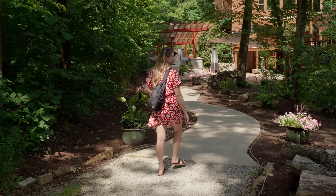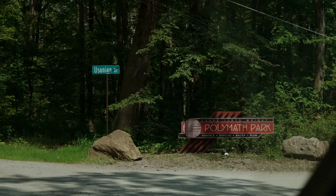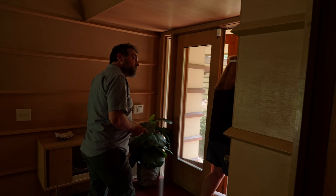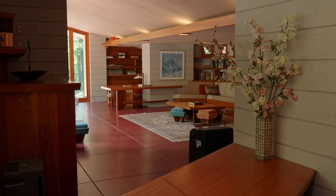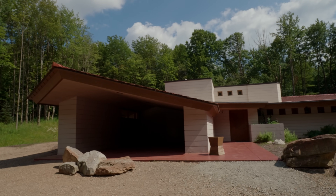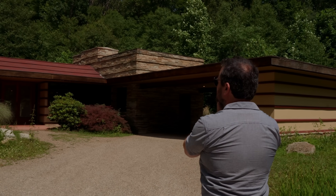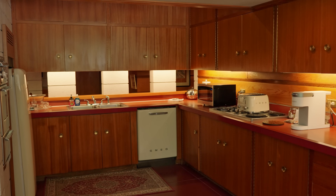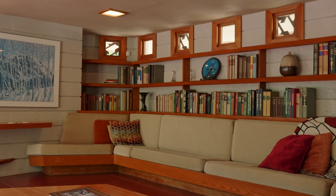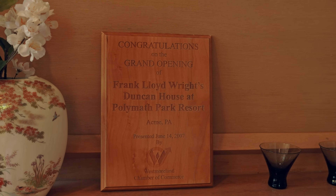As luck would have it, we discovered even more Frank Lloyd Wright homes in the Laurel Highlands. About 30 minutes north of Fallingwater you'll find Polymath Park, dedicated to preserving Frank Lloyd Wright's architecture and giving two of his homes a second chance at life — you can even stay overnight in a Frank Lloyd Wright original. There are four houses on the property: two designed by Wright himself that were moved from their original sites in Illinois and Minnesota, saved from the wrecking ball and reassembled piece by piece by owners Tom and Heather Papinchak. The other two were designed by his apprentice, and all four can be booked for overnight stays.